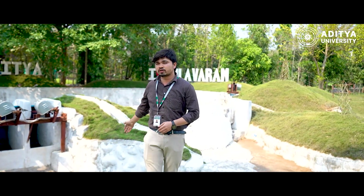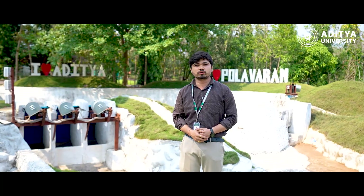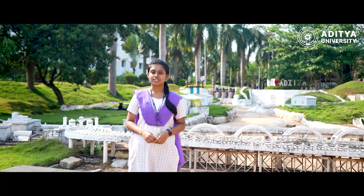It is just like a replica of actual Pallavarum. It covers all the key specifications and features just like the actual Pallavarum for the better understanding of the students, faculty and researchers. The remaining will be continued by our students. Hello everyone, I am M. Samir Aja, a student of Civil Engineering from Aditya University.